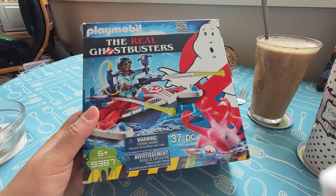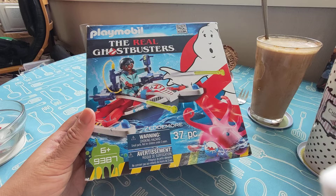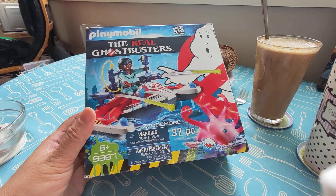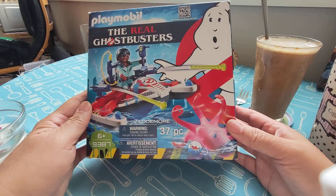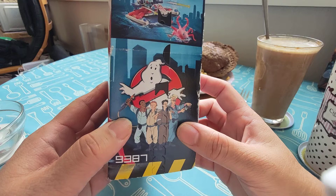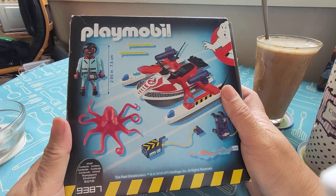It's set number 9387, called Ghostbusters Zedabor with Aqua Scooter. I thought this was strange because most Ghostbusters adventures are on land — this is the first time I heard about them on water. It's for 6 years and up, 37 pieces. There's a squid here and you know I love my water animals. You really need to go on YouTube and find the story, it's really really nice.